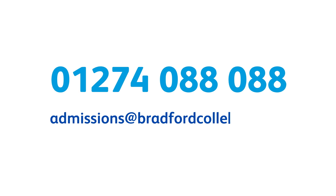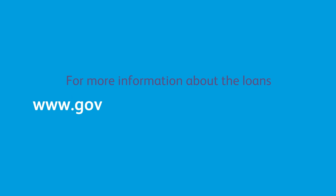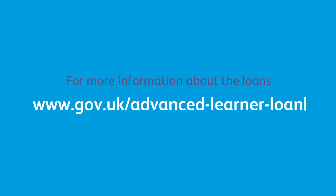Contact our admissions team now for more information. Visit www.gov.uk/advanced-learner-loan.